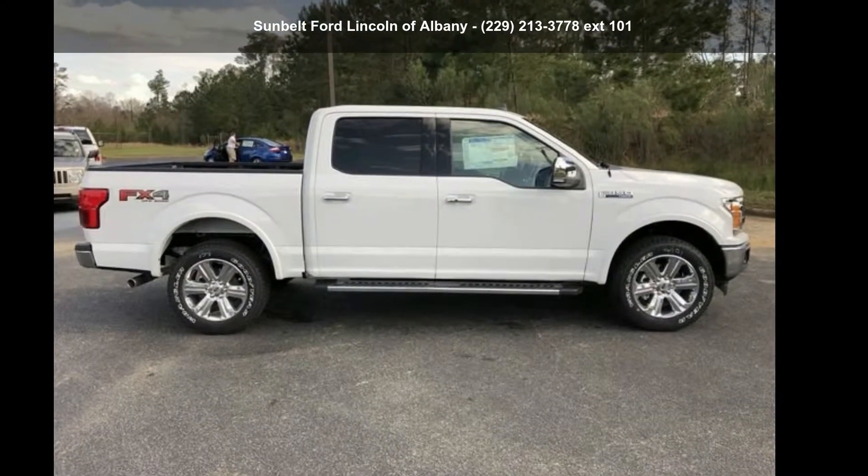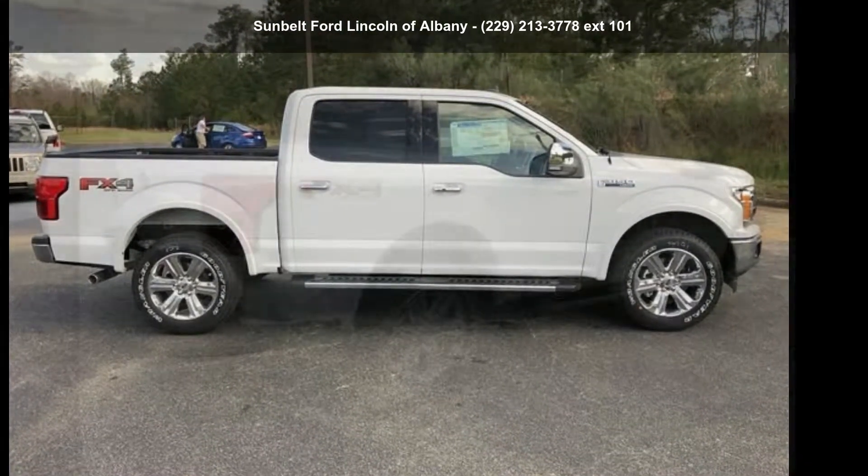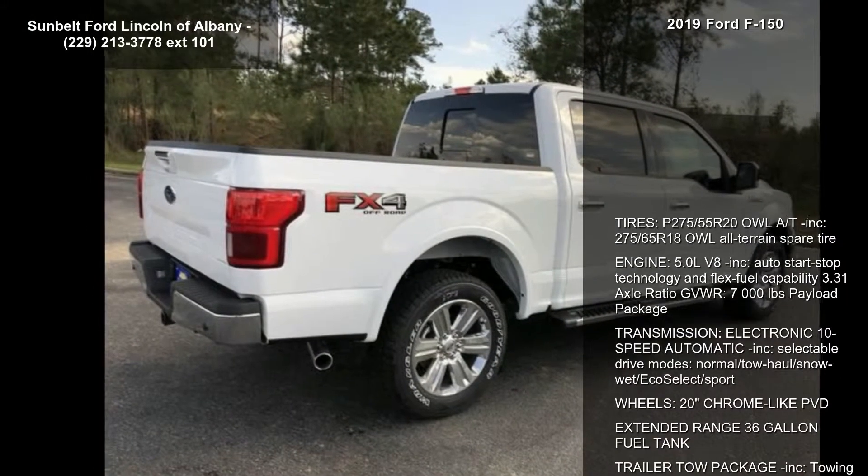Arrive in style with this Ford 2019 F-150. This may be the set of wheels you've been looking for.